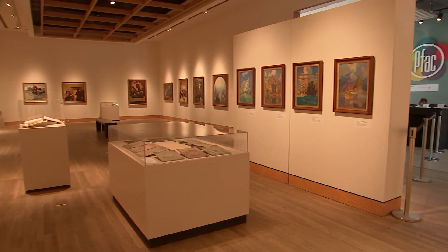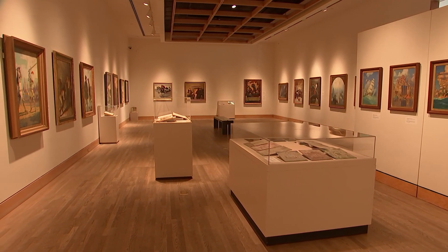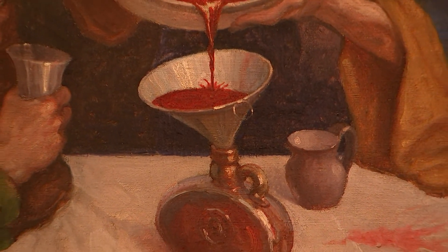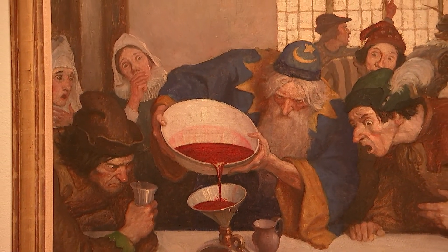The first gallery here is N.C. Wyeth, and he is kind of the first and foremost. He was an illustrator of books, and so we have those juxtaposed with the paintings that we have on display.